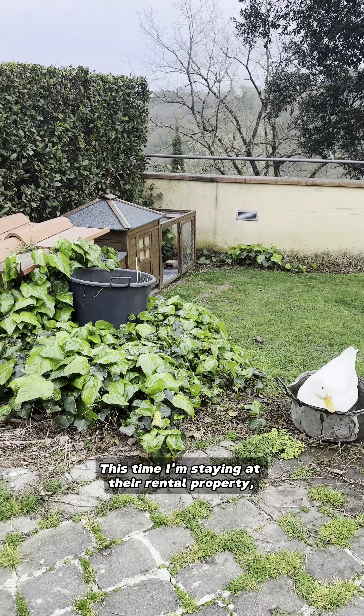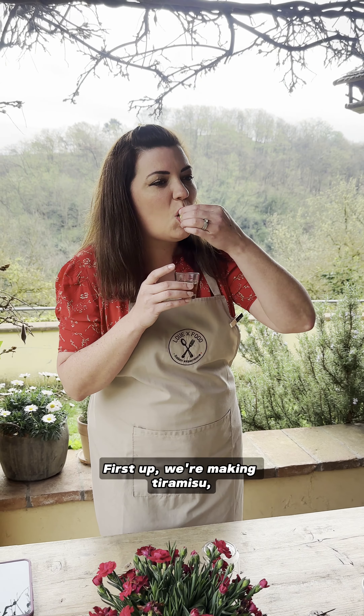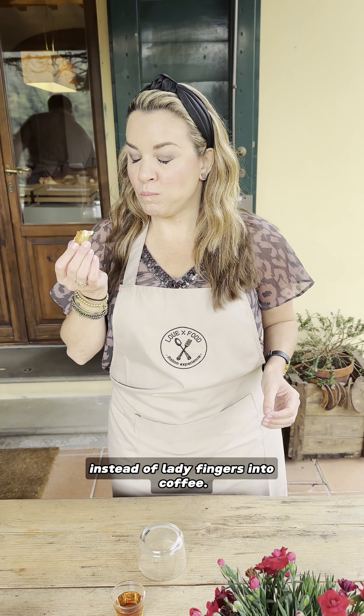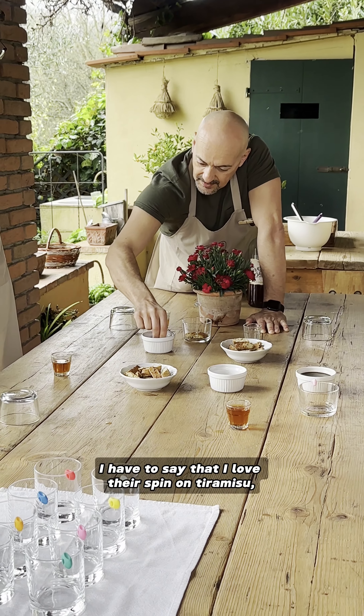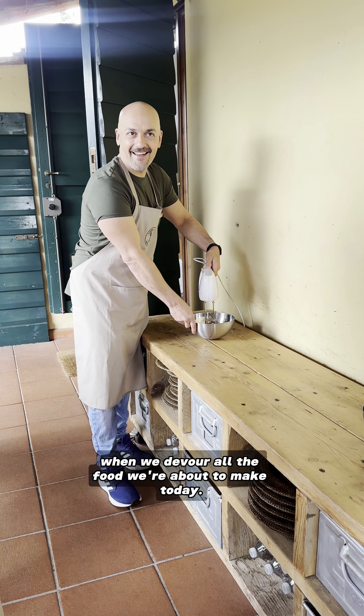This time I'm staying at their rental property, The Nest, so my friend Jessica and I were able to walk right over to class. First up, we're making tiramisu, but they do it a little differently by dipping biscotti into a liqueur instead of ladyfingers in the coffee. I have to say that I love their spin on tiramisu, which you'll see at the end when we devour all the food we're about to make today.